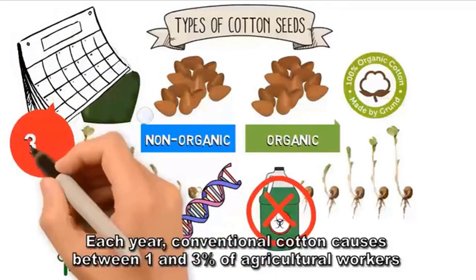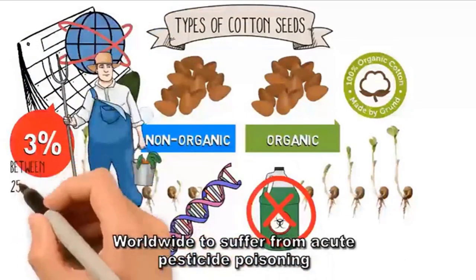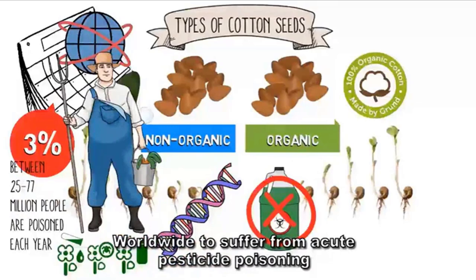Each year, conventional cotton causes between 1 and 3 percent of agricultural workers worldwide to suffer from acute pesticide poisoning.